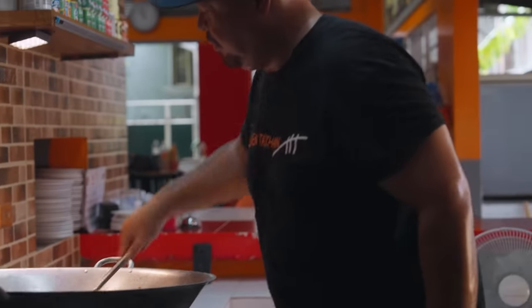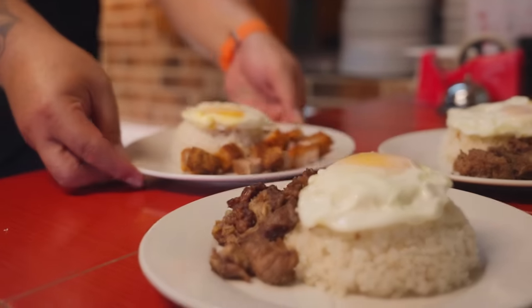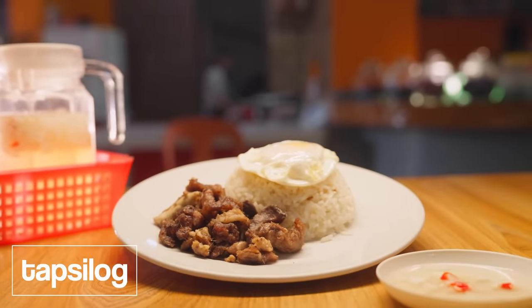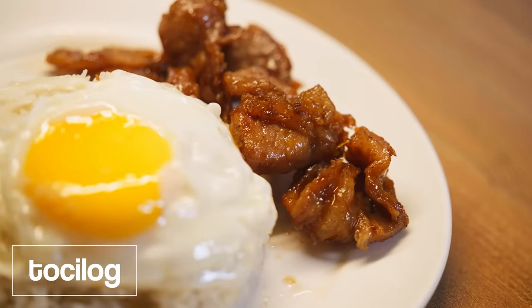And how many plates of tapa do you think you sell every day? More or less 200 plates a day. Oh wow. And how many grams per one plate? The tapa? 100 grams. So that's a lot of beef. Is that your most popular item? Actually it's the Tocino — we make a lot of Tocino.